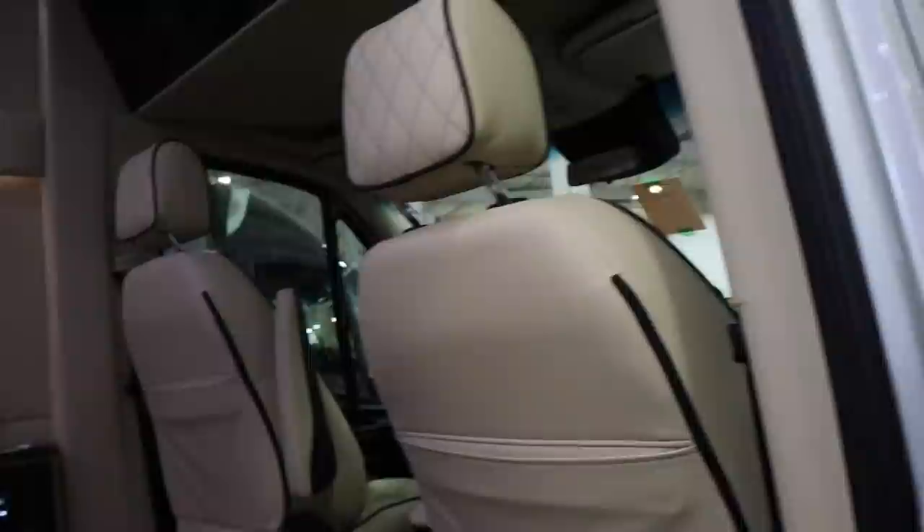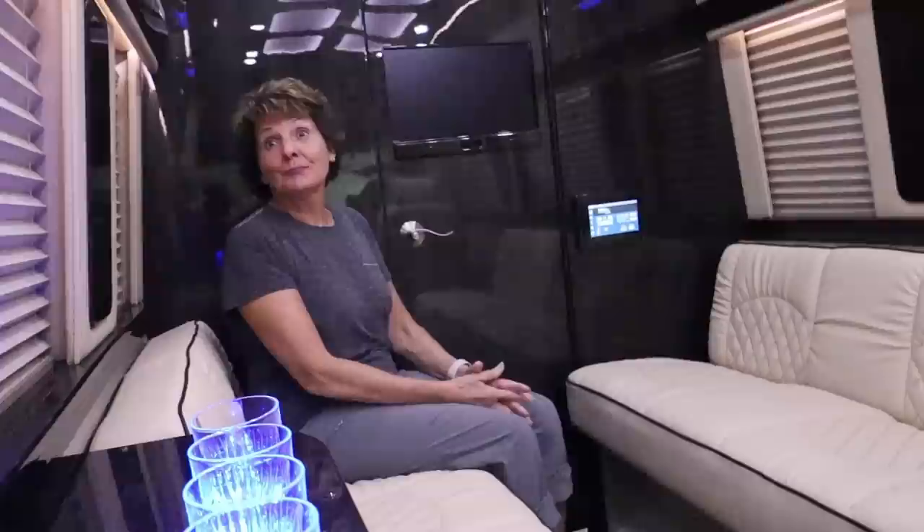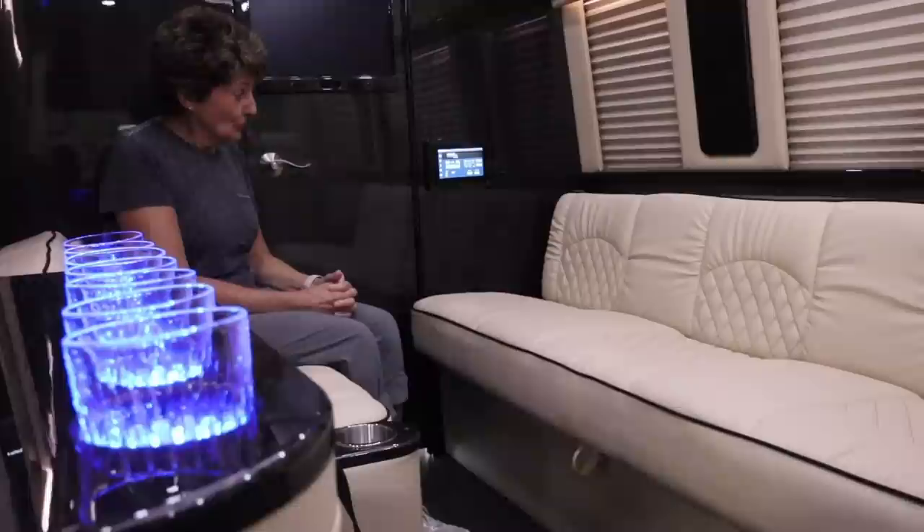How many passengers does this hold? We have cruisers going from five all the way to ten passengers. Look at all the room in it — look how luxurious this is. You can really see the diamond stitch even on the roof inside the van. It's a beautiful, spacious interior.